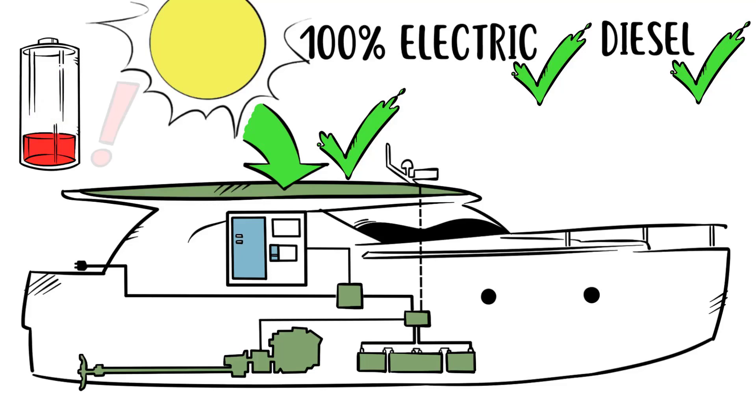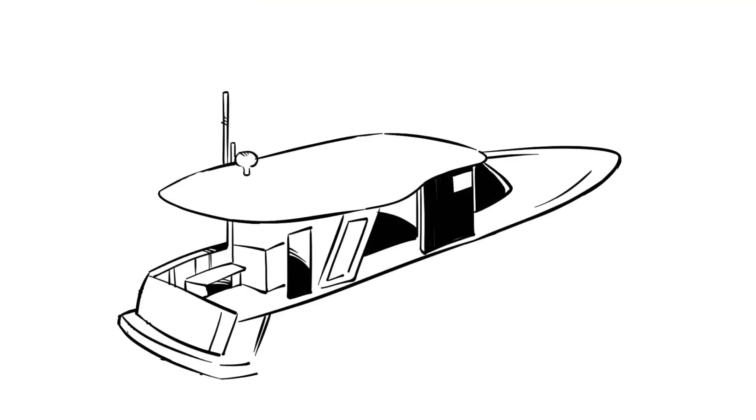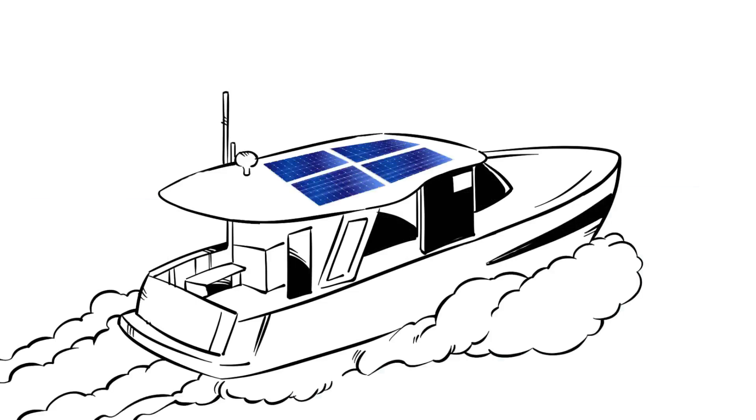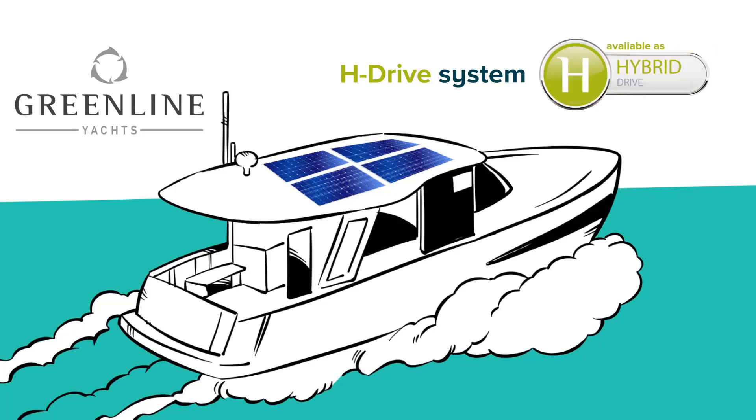Battery running low? No problem. Simply turn off the engine and let the solar panels get to work. Switch back to diesel or plug into shore power. Either way, you'll always have enough energy to run your onboard home appliances. The Greenline H-Drive — better for you, better for your family, and better for the planet.